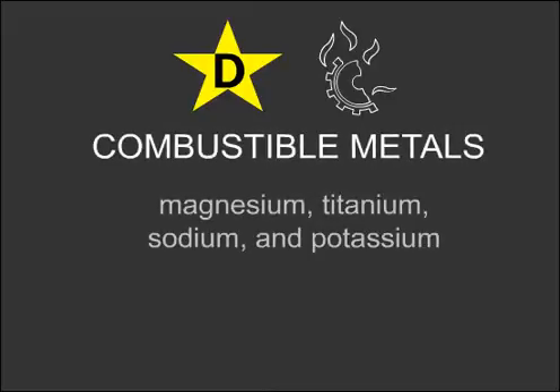Type D is identified by a yellow star and is sometimes also identified with a picture showing a burning gear and bearing. This extinguisher is used for metal fires such as magnesium, titanium, sodium, or potassium.